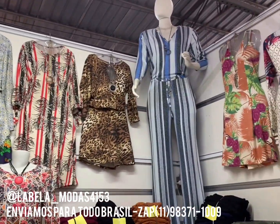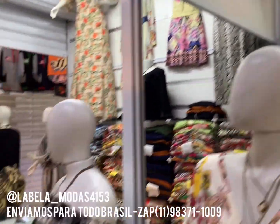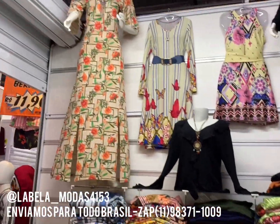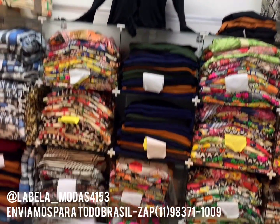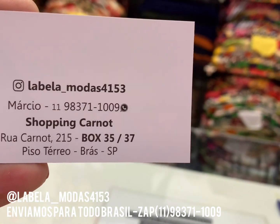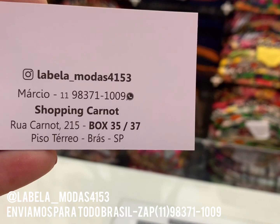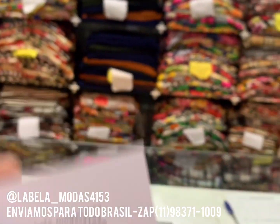Muito vestido, macacão. Somos fabricantes e enviamos para todo o Brasil, dessa comodidade de você receber aí na sua casa, na sua loja, do seu estado. Pode nos chamar aqui através do WhatsApp. Vou passar o WhatsApp aqui da loja. O Instagram também. Fala com o Márcio. Estou aqui no Shopping Carnot, Box 35 e 37. Labela Anterline Moda, 41, 53. É o nosso Instagram.